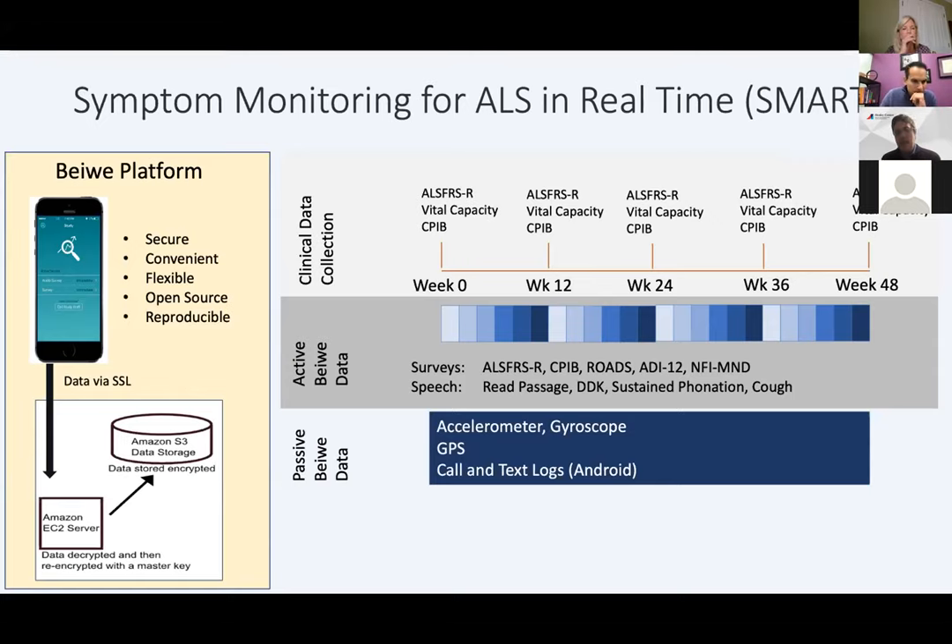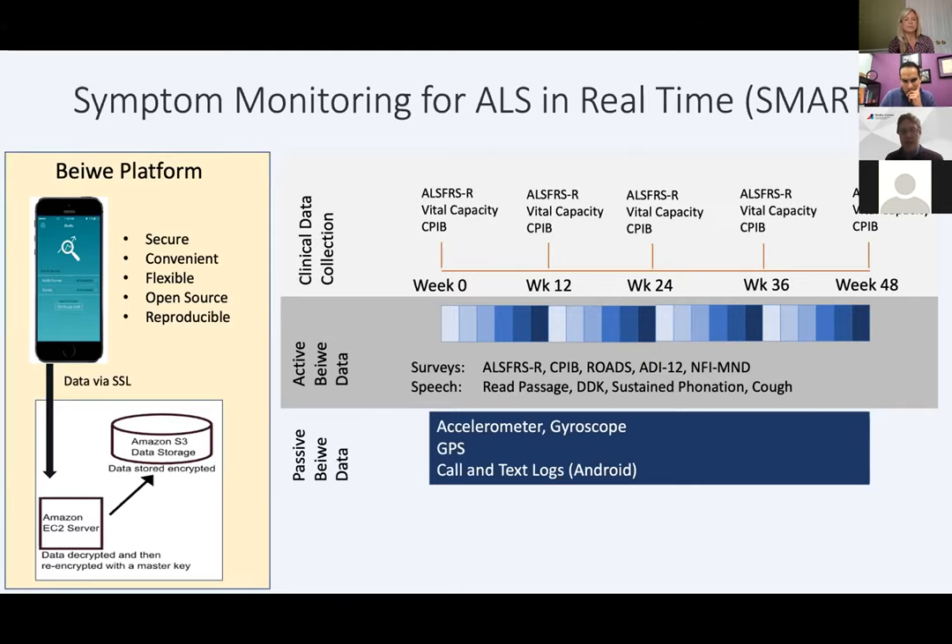In the SMART study, we're asking questions including the ALSFRS-R, vital capacity, and the CPIB — a communication questionnaire — about every 12 weeks throughout participation. We're doing surveys including the ALSFRS-R, CPIB, the ROADS scale that Jeremy mentioned, as well as depression and fatigue surveys. People are also doing various voice tasks. For a smaller group of about 50 participants, in conjunction with support from MT Pharma, we're having them wear either the MODIS step watch, which is an ankle sensor, or the Actigraph watch on the wrist to help us learn more about how a wearable compares to a smartphone.